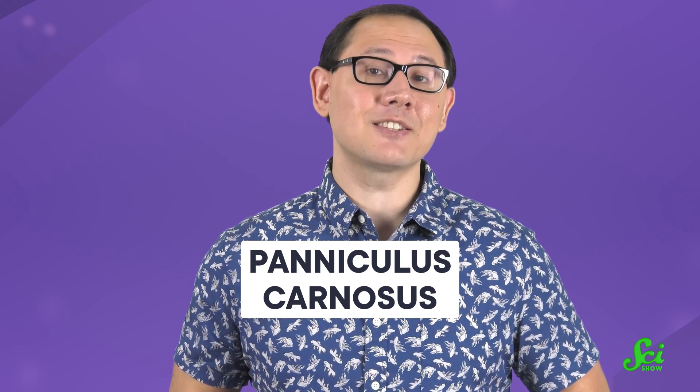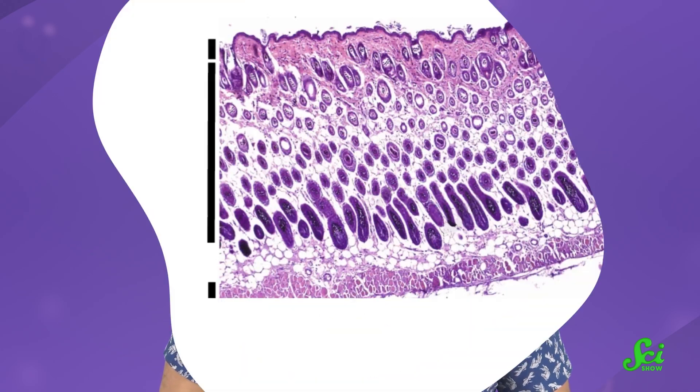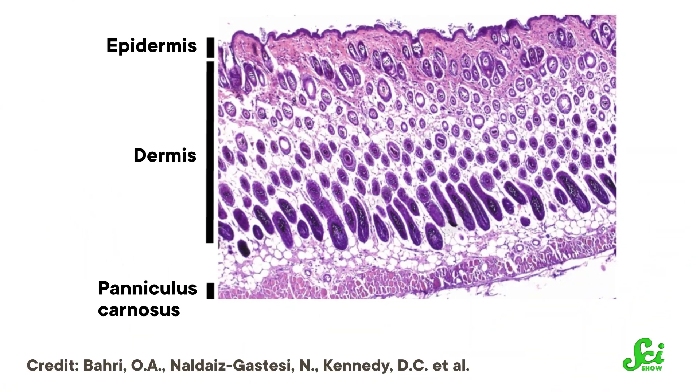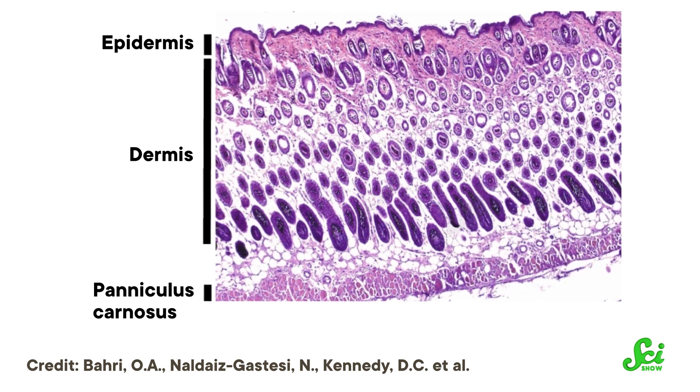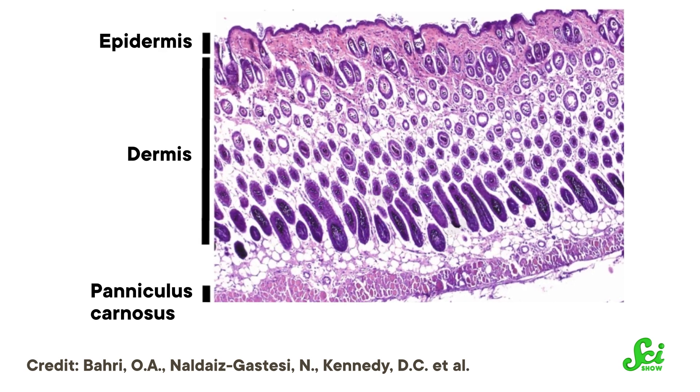I'm talking about a muscle that sits just under the skin of most mammals — most of them except us. The layer of muscle in question is called the paniculus carnosus, which translates to 'fleshy cloth' in Latin. True to its name, it's a thin sheet of muscle attached to the skin and connective tissue across the trunk, back, and upper parts of the limbs in the animals that have it.